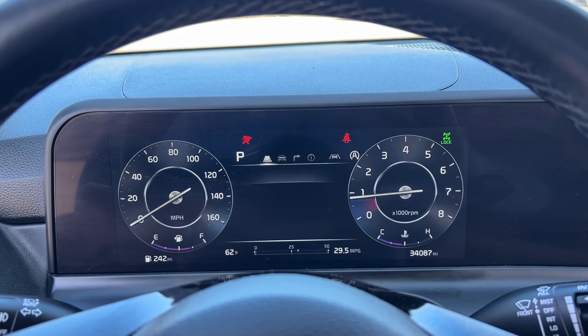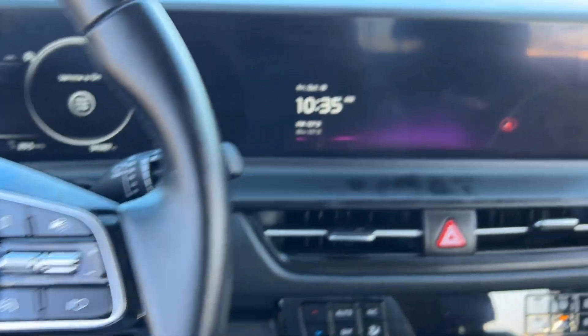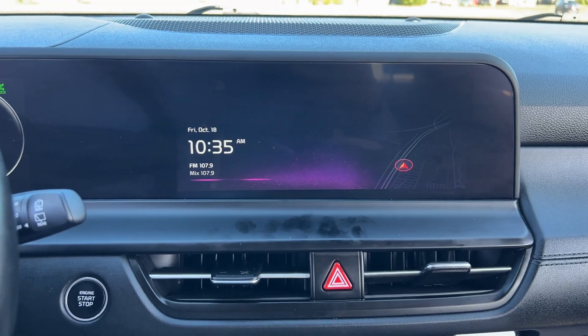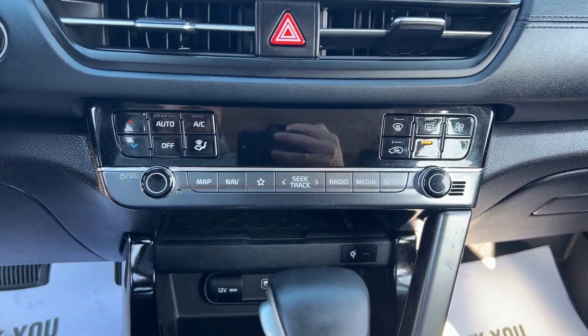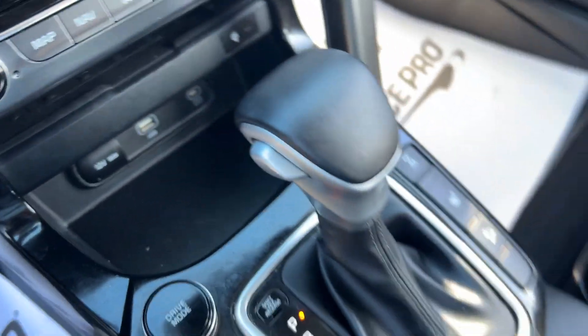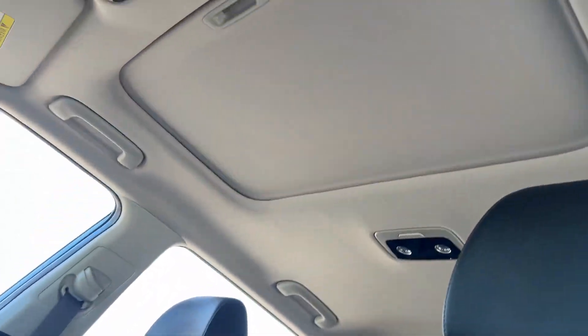These are just some of the great options this vehicle comes with: Apple CarPlay and/or Android Auto, Pre-Collision System, Touchscreen Infotainment System, Navigation System, Sun Moonroof, Keyless Entry, iPod MP3 Input, Lane Keeping Assist, Fog Lamps.